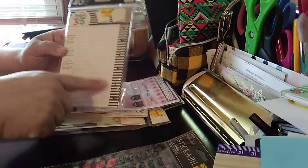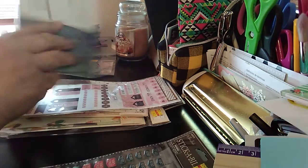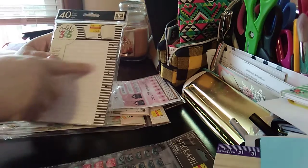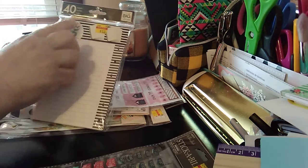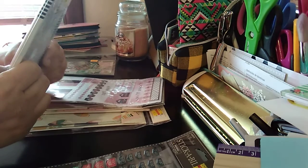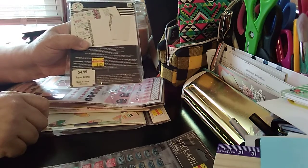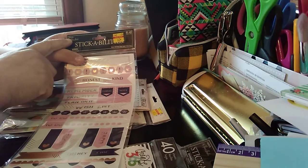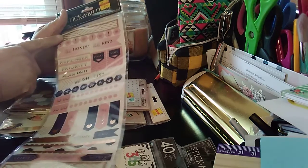I picked up this note paper from the Happy Planner line — just regular note paper. This is going to go into my bigger classic planner. When you want to quickly jot something down, this is perfect. The sale price was $1.25 — you get 40 sheets, pre-punched, 20 sheets of note paper. Regular price was $4.99, and it's found under paper crafts.